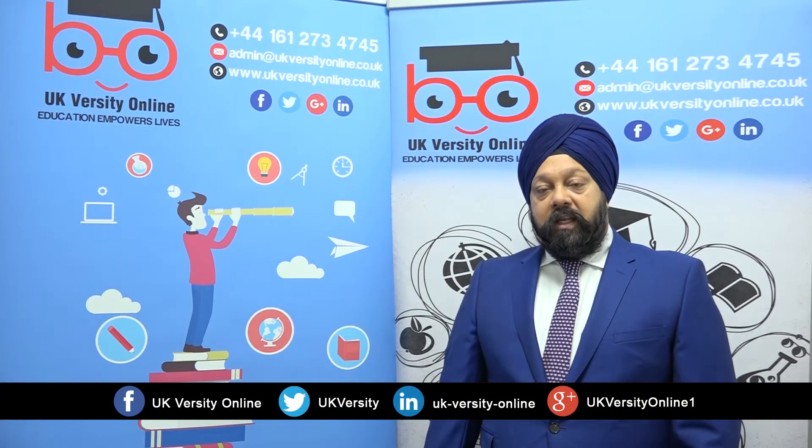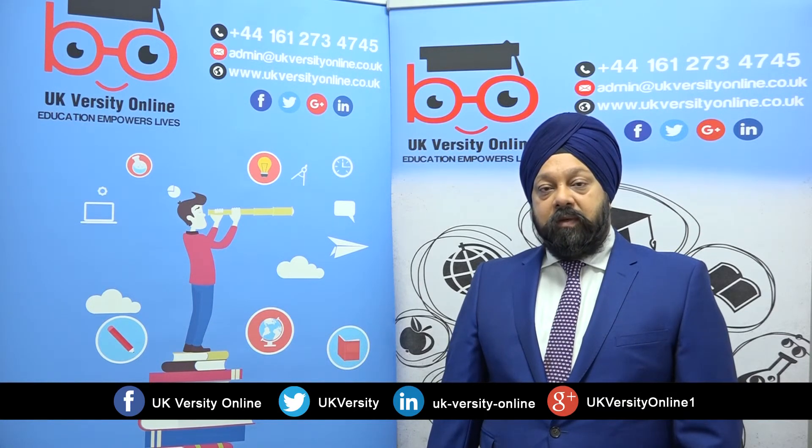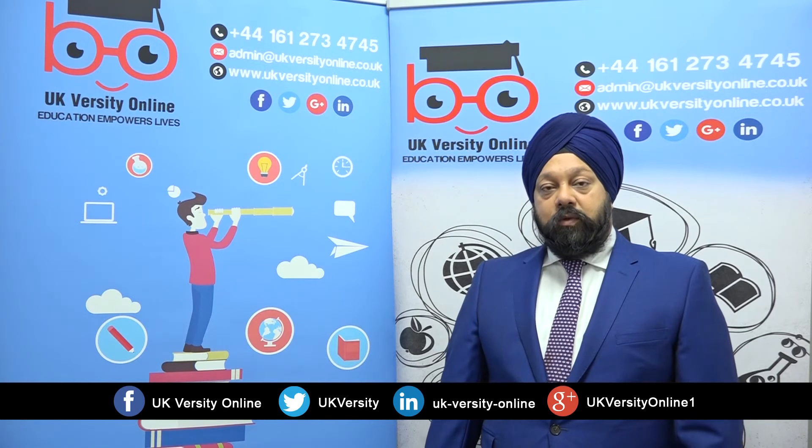So if you're looking at making a career in the field of computing, you need to choose the ATHE level 4 and 5 Diploma in Computing qualifications with UKversity online, offered both through the distance learning and blended learning route. Thank you.